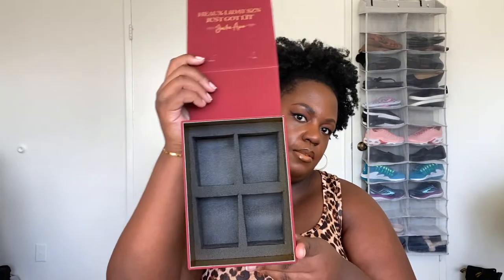Their last collection was Sents of the Season — I got the minis this time. It's back to the original packaging with instructions on the side, and on the back it tells you the scent notes, throw, burn time, and all that candle information. On the inside it says 'holiday season, just got lit.' The styrofoam pockets are there too, just smaller.